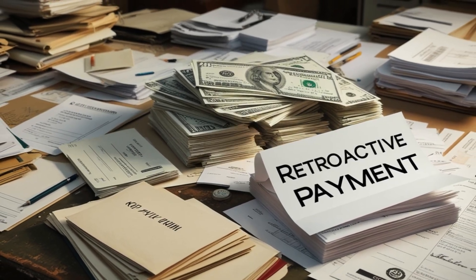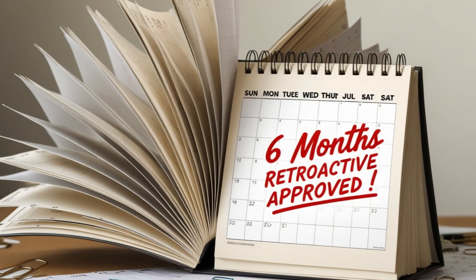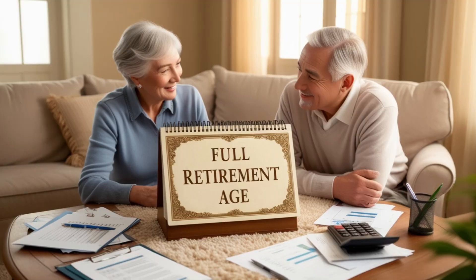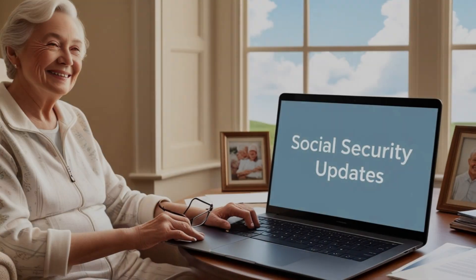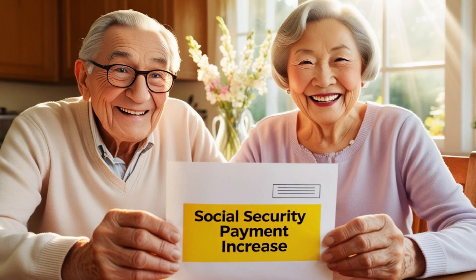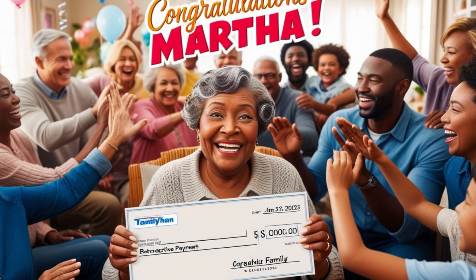Let's talk about the application process. If you believe you're eligible for these retroactive payments, the first step is to contact the Social Security Administration. You can do this by calling their toll-free number at 1-800-772-1213, visiting your local Social Security office, or applying online through the SSA website. When applying, be sure to have all your documentation ready, including your Social Security card, birth certificate, and any other relevant documents. Something crucial: you need to specifically ask about retroactive benefits when applying — the SSA won't automatically offer these benefits. This is why staying informed and knowing your rights is so important.